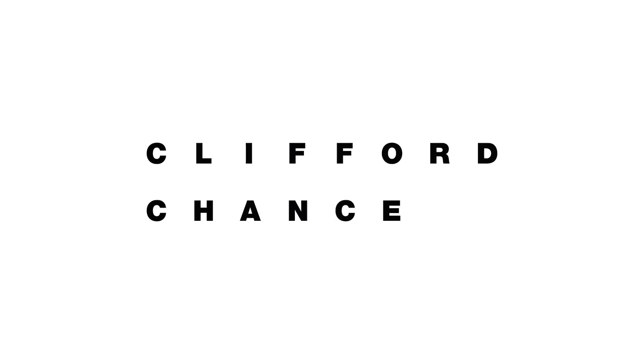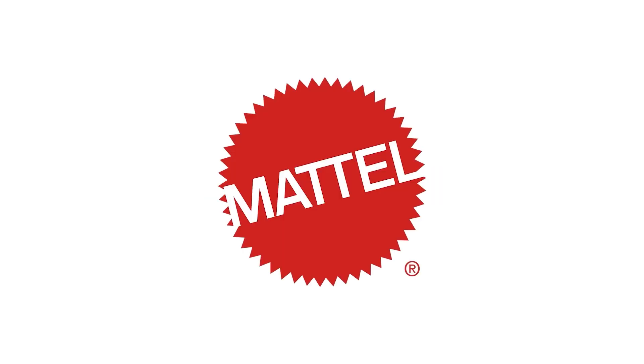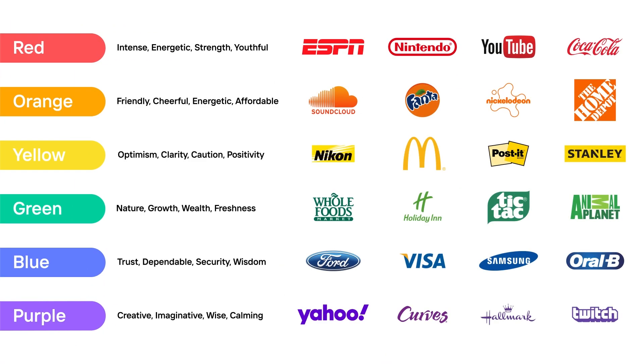Relevance: your logo should be relevant to your business industry, your audience, and your values. The colors, font, and image should reflect what your company stands for and appeal to your target market. So if you are a law firm, you should have a very strong, professional, clean-looking logo. But if you're a toy business, you can get away with being more colorful and playful. The right color is actually very important because colors evoke emotion and can really influence how people perceive your brand.